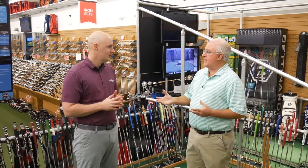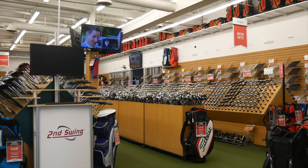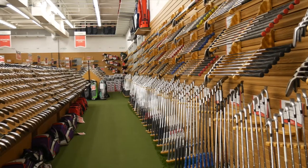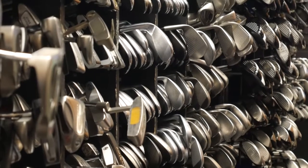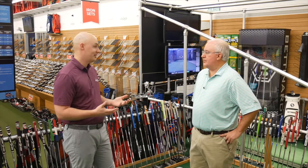We're going to do something neat today. We're going to take customers — potential Second Swing customers — on a tour of what they can expect when they come to a Second Swing location. Pretty exciting, lots of inventory. If you haven't been in a store, I think it's going to be pretty amazing to see everything that there is being offered.